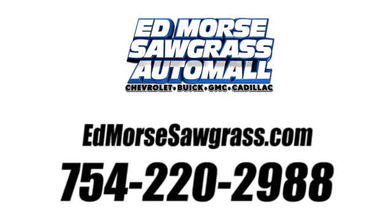Call us today at 754-220-2988. For value and for service, it's Edmunds.